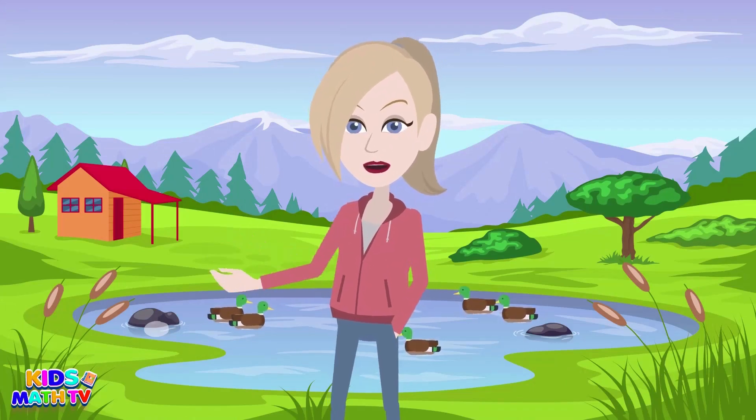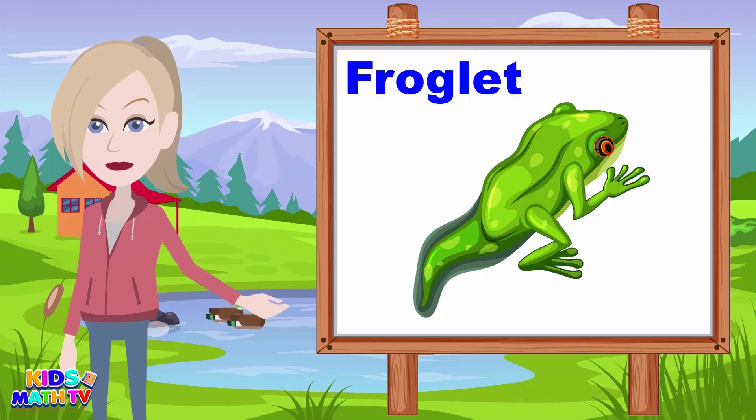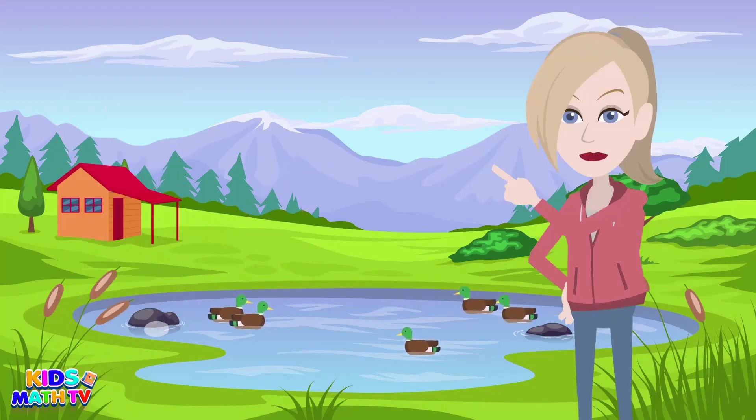As the tadpoles' tails shrink, they start to look more and more like frogs. We call this stage froglets. They still have tiny tails, but their lungs are now developed enough to breathe air, which means they can spend more time outside of the water.